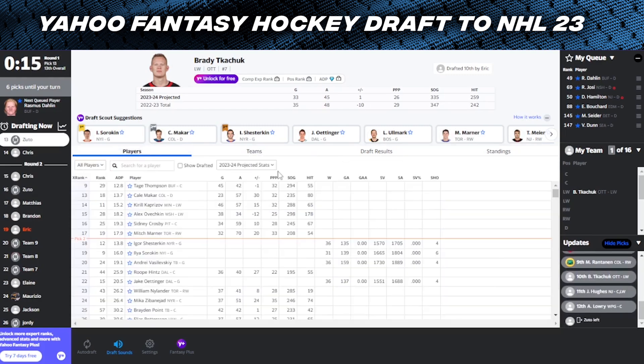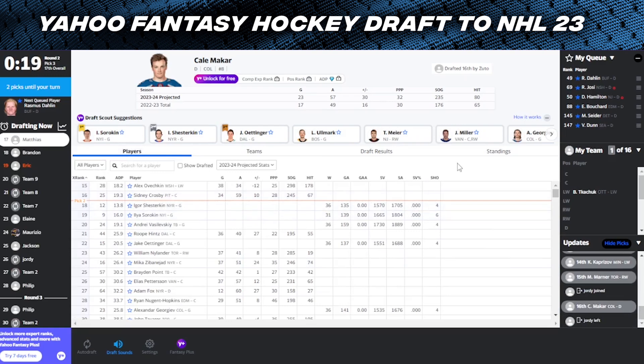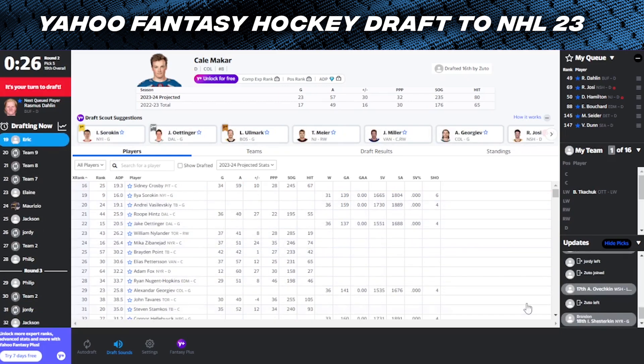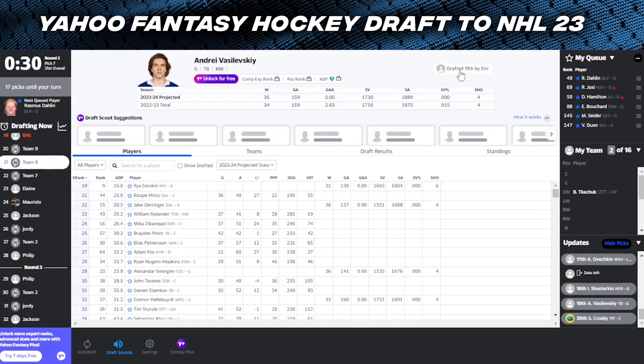Karel Vejmelka goes all the way to 16th here, so this guy has Tage Thompson and Karel Vejmelka - kind of a crazy stack. I think that's really, really low for Vejmelka to be picked 16th; definitely a top-10 fantasy player when you look at his ability to score, get points, plus-minus, power play, and the shot volume for a defenseman is just unheard of. Him and Roman Yossi are in that elite category. We see Igor Shesterkin goes 18th - I was kind of hoping to get that pick. But I think next I'm going to go with Vasilevsky. The only reason I'm taking him over Sorokin is the volume - I feel like Vasilevsky will end up playing more games and winning more games with Tampa. So let's take Andrei Vasilevsky.